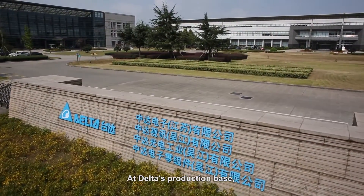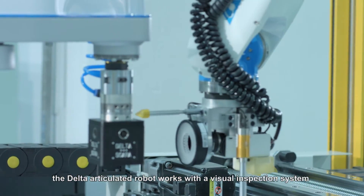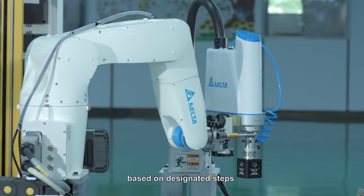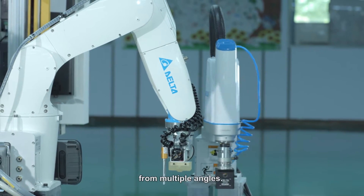At Delta's production base, the Delta articulated robot works with a visual inspection system and peripheral electric components to inspect five functions of the finished products based on designated steps and parameters of the SCARA robot from multiple angles.